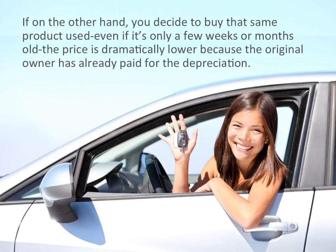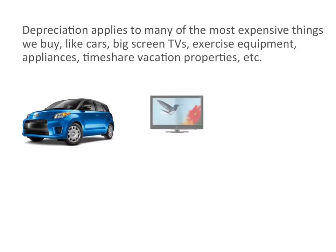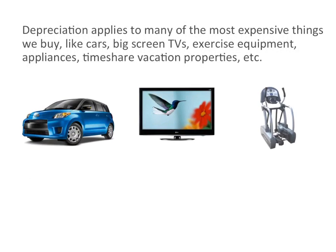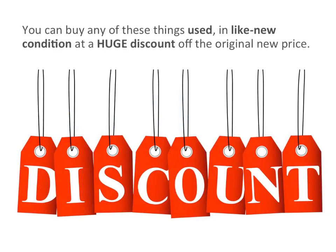If, on the other hand, you decide to buy the same product used — even if it's only a few weeks or months old — the price is dramatically lower because the original owner has already paid for the depreciation. Depreciation applies to many of the most expensive things we buy, like cars, big screen TVs, exercise equipment, appliances, timeshare vacation properties, etc. You can buy any of these things used in like-new condition at a huge discount off the original new price.